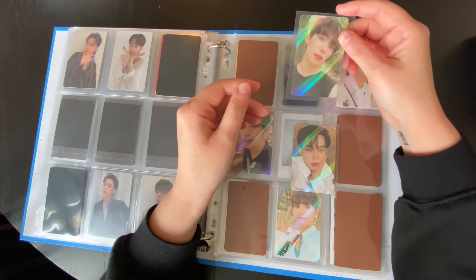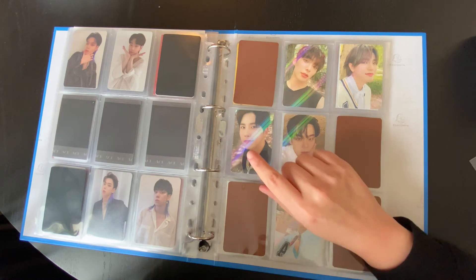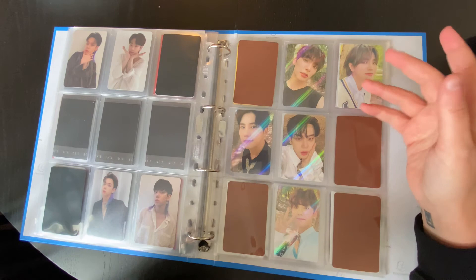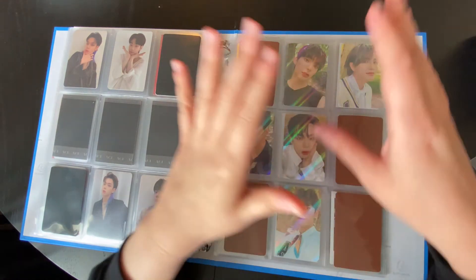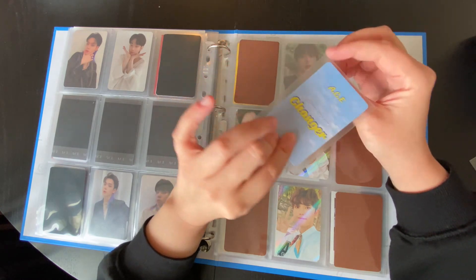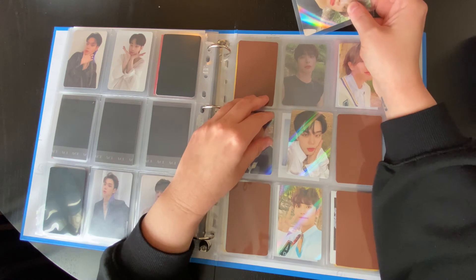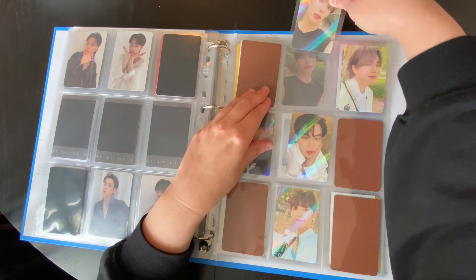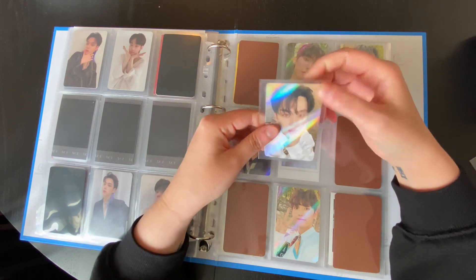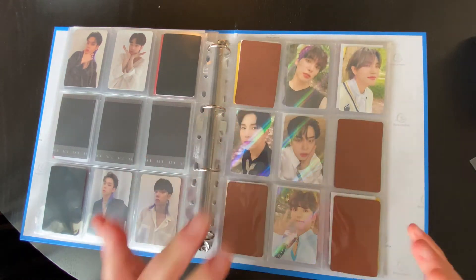Moving on to the repackage. So after they announced that Whi was enlisting, and then John was enlisting like two weeks later in September, they just announced a repackage album, which is gorgeous. The album is called Changer, Dear Aries. And it's actually my favorite Ace album — it's so beautiful. Changer is such an uplifting song.